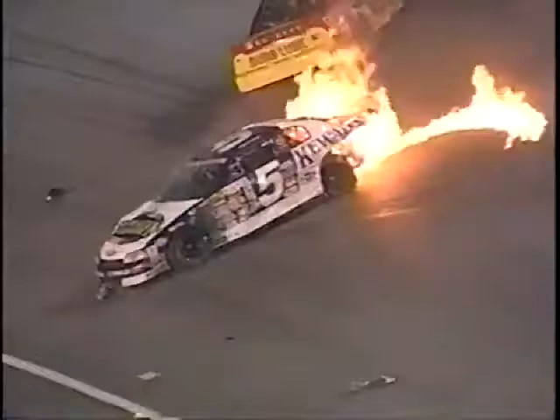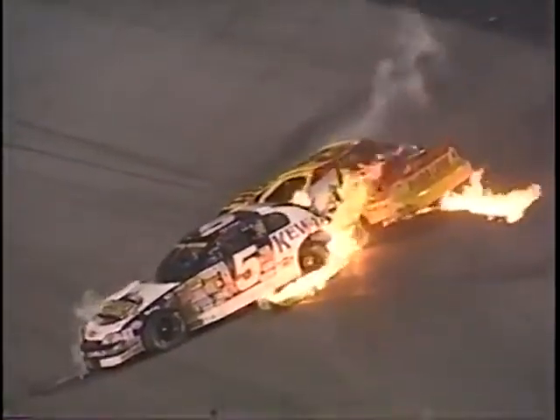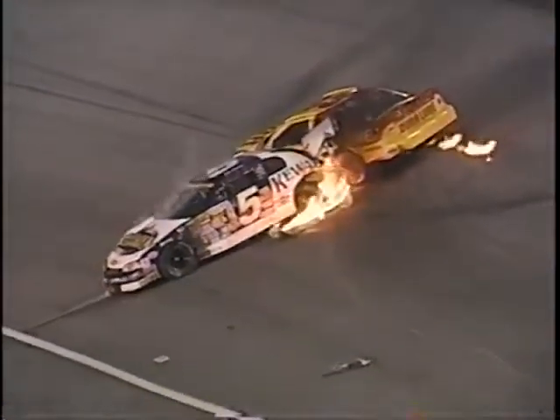You see the Gerhardt machine coming into fire down in turn one. Hutter's car backsliding right into the flames. The yellow flag as the leaders come to the start-finish line. Bobby Gerhardt and Matt Hutter crashing in turn one.